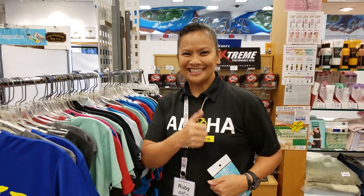Do come down and see what we have. We'll help you out and pick what you want. Bye! Aloha! Bye bye!